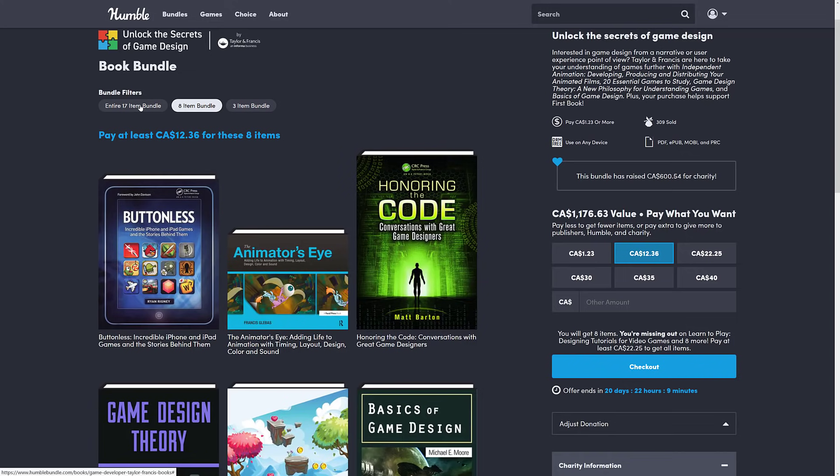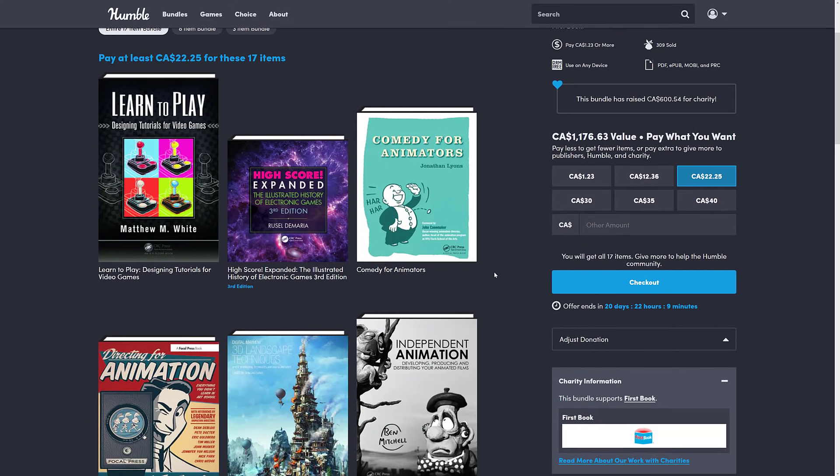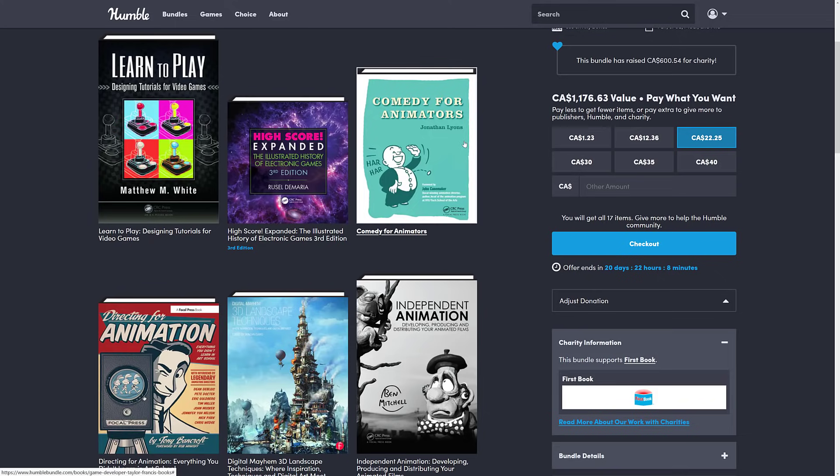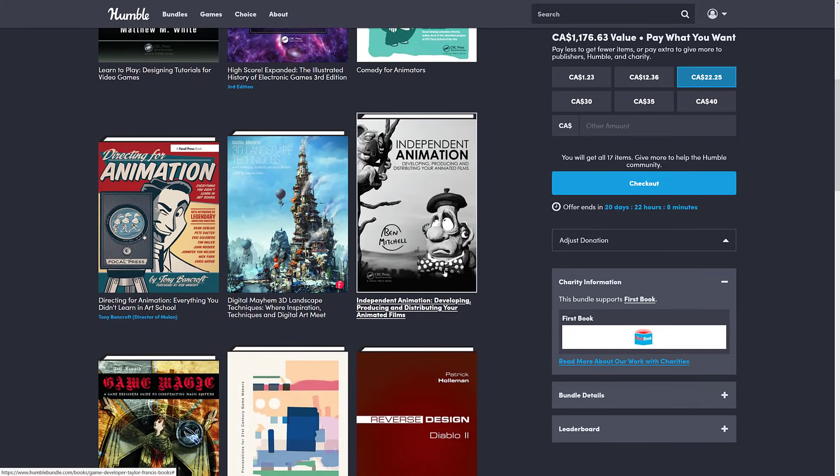Then you jump up to the final tier — that's nine more books for $20 to $25 Canadian, also known as $15 USD. You get the first two tiers plus Learn to Play: Designing Tutorials for Video Games — a very niche subject about designing in-game tutorials. High Score Expanded: The Illustrated History of Electronic Games. Comedy for Animators, Directing for Animation, Digital Mayhem 3D Landscape Techniques, and Independent Animation: Developing, Producing, and Distributing Your Animated Films. The last tier is pretty heavily weighted toward art, to be honest, and some of these may have appeared in a previous bundle.